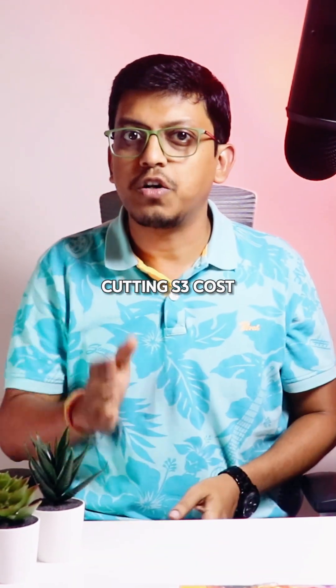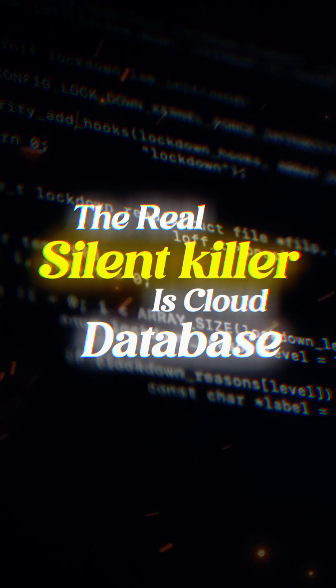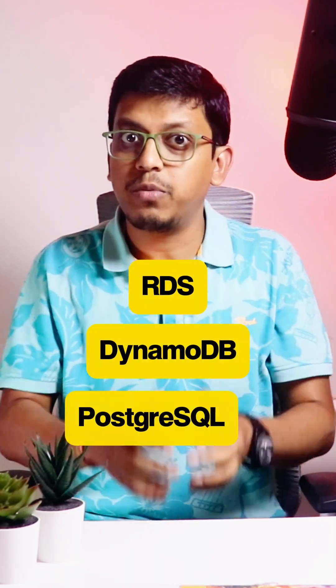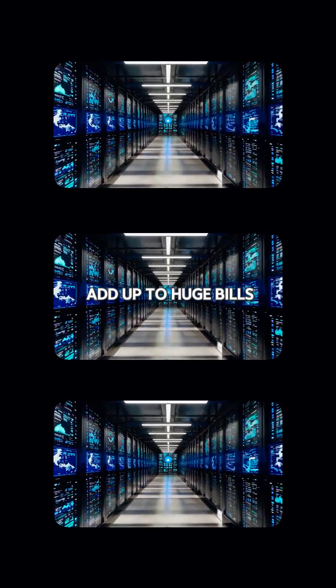Everyone talks about cutting S3 costs or optimizing EC2, but the real silent killer is your cloud databases. Whether it's RDS, DynamoDB, or PostgreSQL, these databases quietly add up to huge bills.